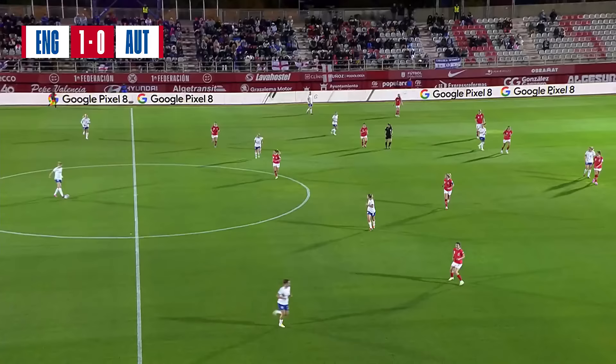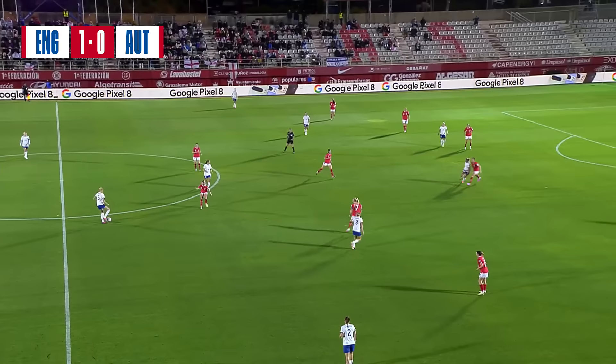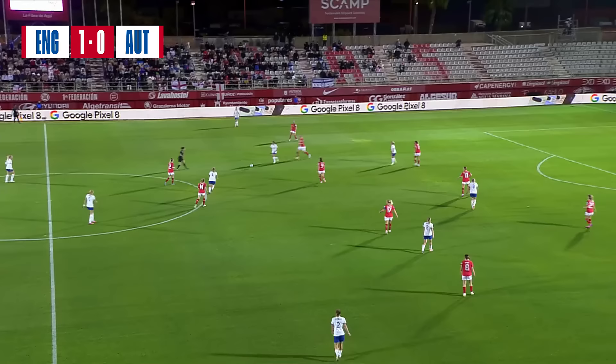Austria will just settle back into the shape, just to try and squeeze, try and be as narrow as possible inside England's shape, and get as close to them as possible.